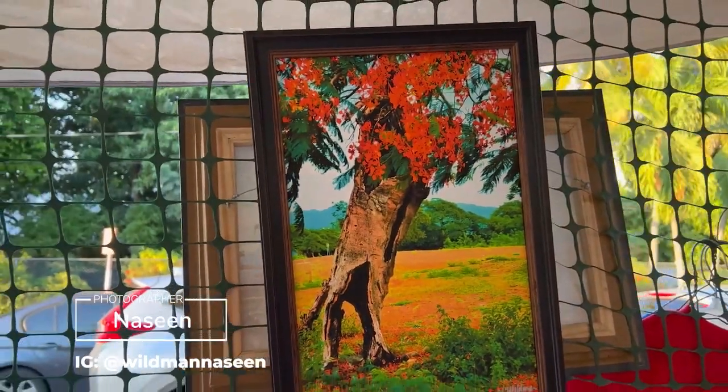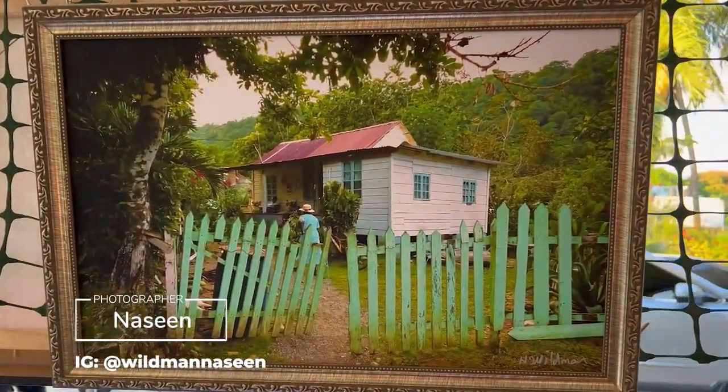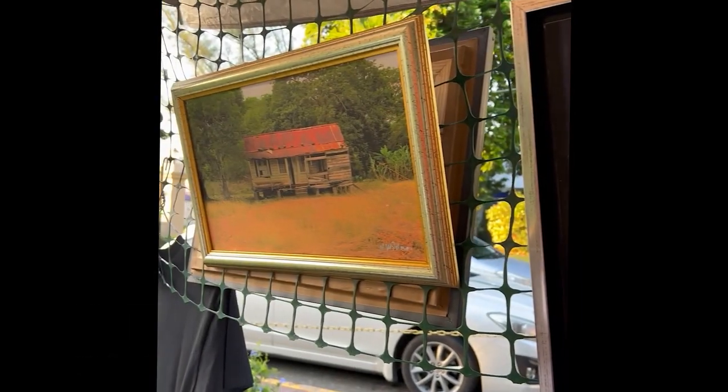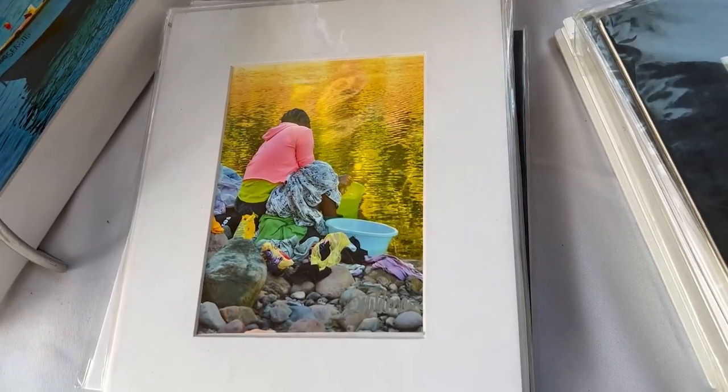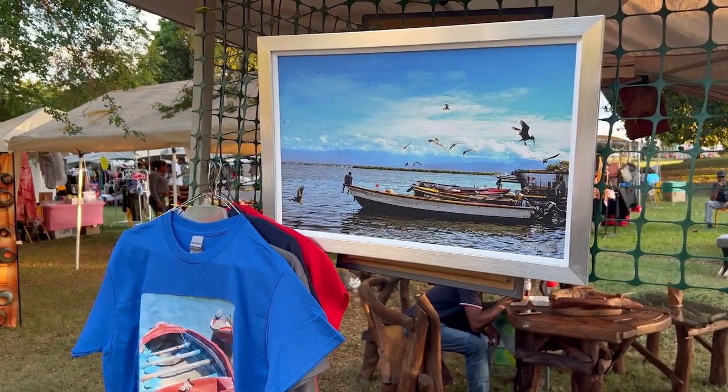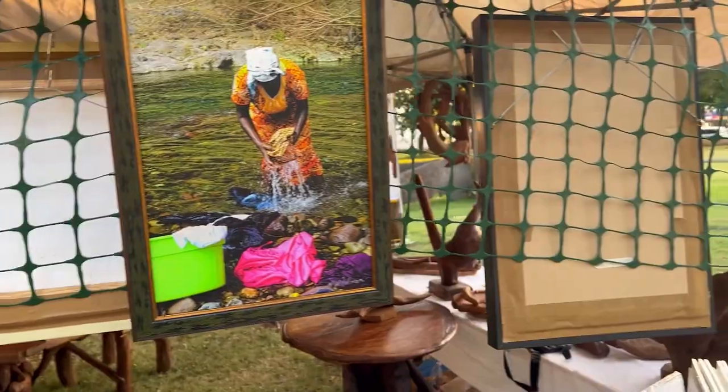It was nice to see Naseen again. I love her photography, including that picture of the Poinciana that you just saw. Her images depict a vivid picture of life in Jamaica and in the Caribbean.